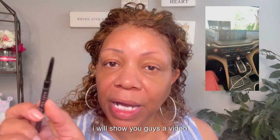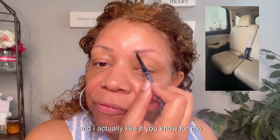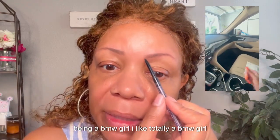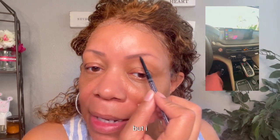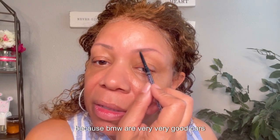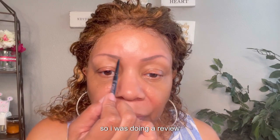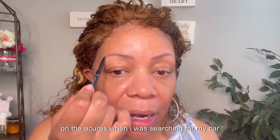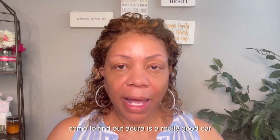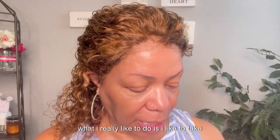I'll show you guys a video of my new car. I ended up leasing a 2024 Acura, and I actually like it. Being a BMW girl, I love my BMW, but BMW repairs can become very very expensive. I did a review on Acuras when I was searching, and come to find out Acura is a really good car. I wanted an SUV. What I like to do is take some eyeshadow and fill in where I can when it comes to my brows — my brows are so thin.